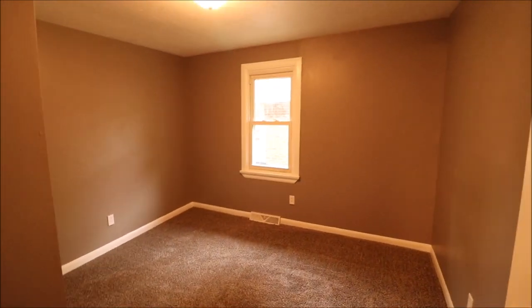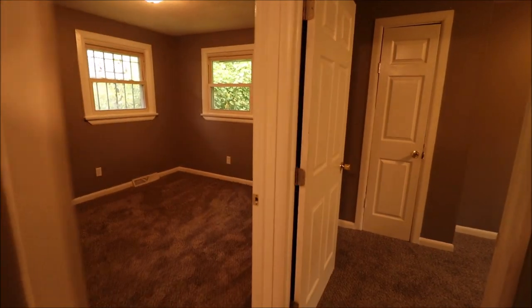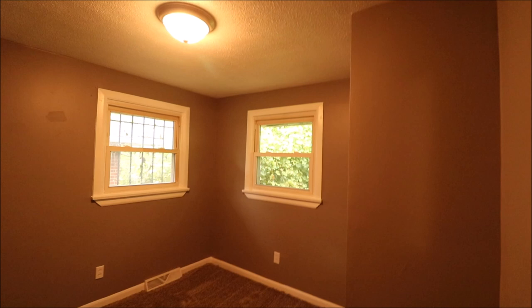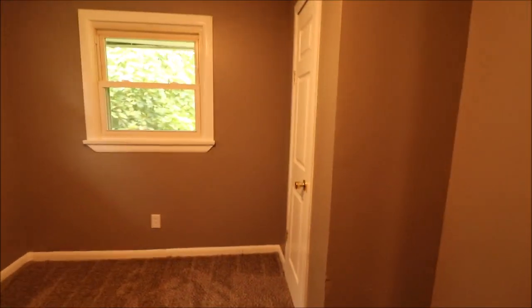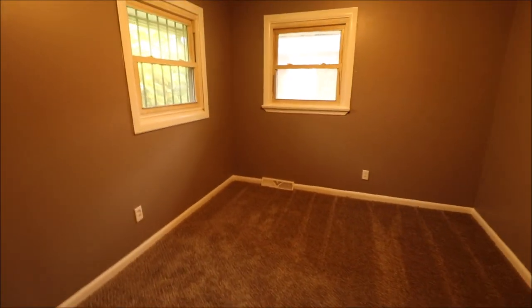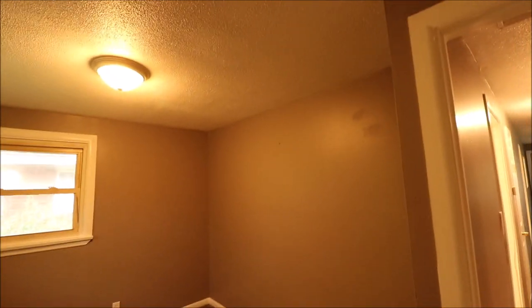First bedroom is in the middle left — new carpet, new baseboards, and an overhead light. There's an overhead light in each room. New carpet in the back left bedroom as well, with a closet. Bedroom three has updated vinyl windows — not new but updated — overhead lights in each room, and updated six-panel doors.